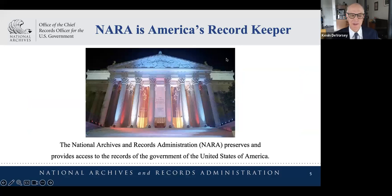Thank you so much. I'm Kevin DeVorcey. I am an electronic records policy analyst, and Jeff and I both work for NARA, the National Archives and Records Administration. I work in the Office of the Chief Records Officer, which is the part of NARA that provides records management policies, guidance, and regulations for federal agencies.